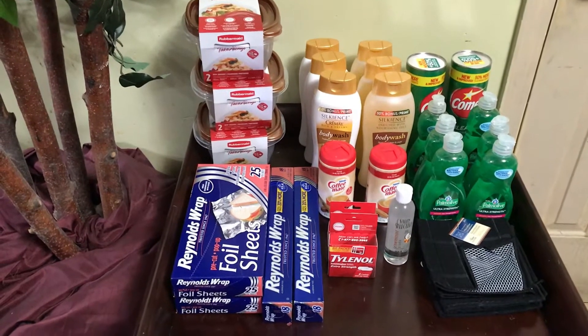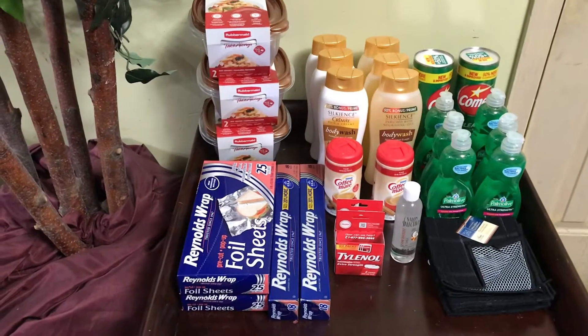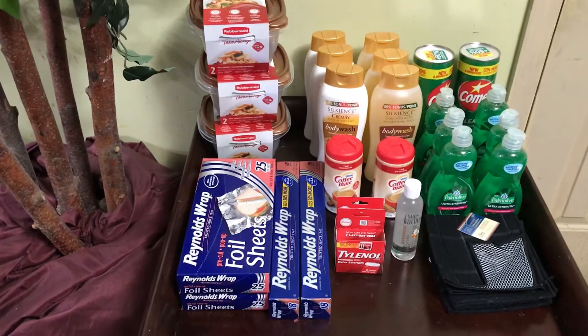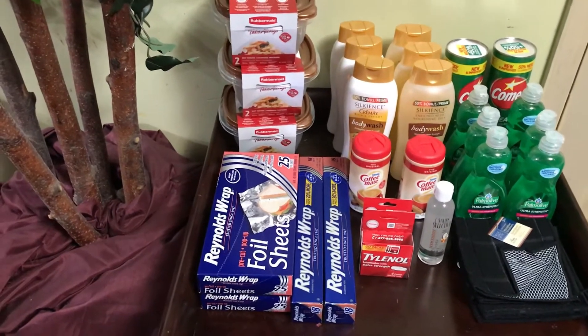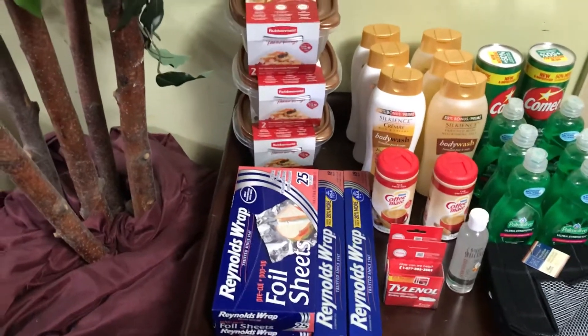Hello and welcome to my channel. This is my Dollar Tree Haul for October the 2nd, and these are the items that I've purchased.